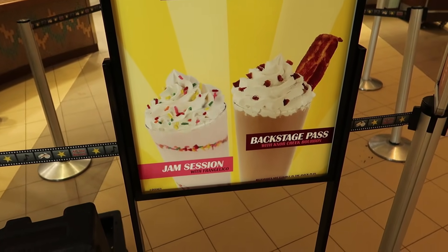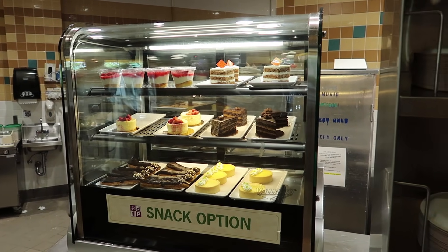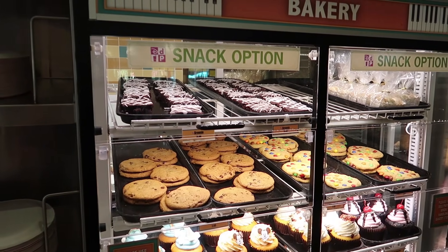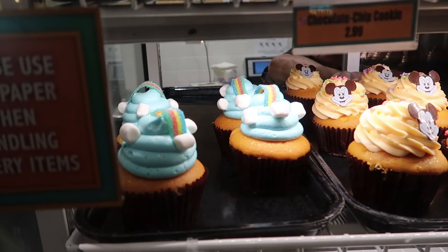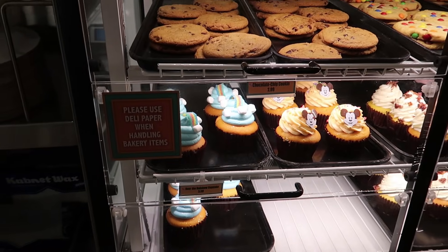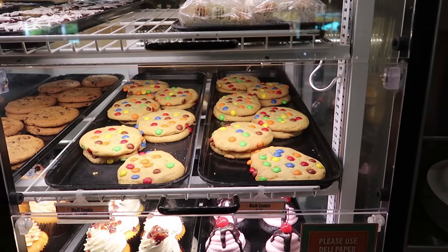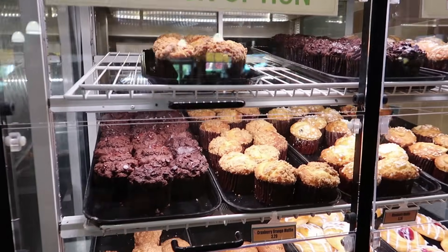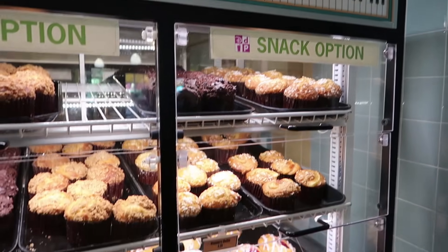You can get alcoholic milkshakes. I came across the dessert section first. There's something with a rainbow, marshmallows, and blue icing — it's called the Over the Rainbow Cupcake. There's also a cookie I want but it's $3 for one cookie. They have muffins, and on the Disney dining plan these count as snack options.